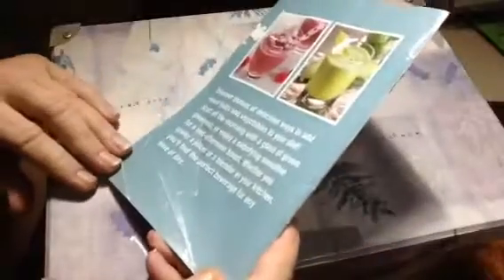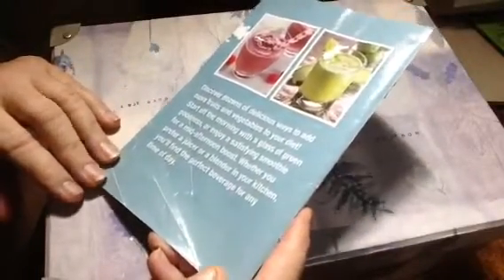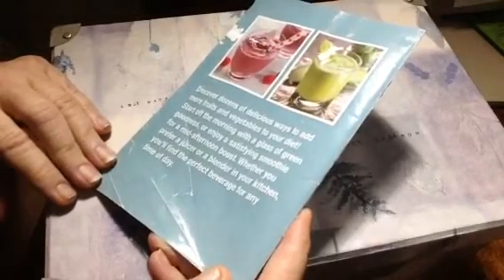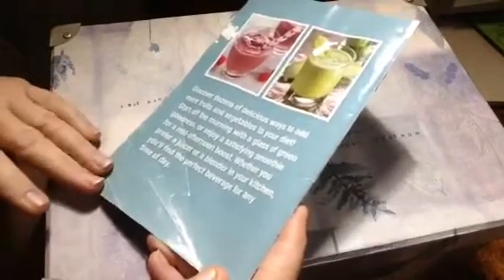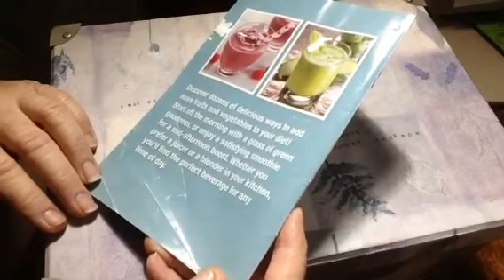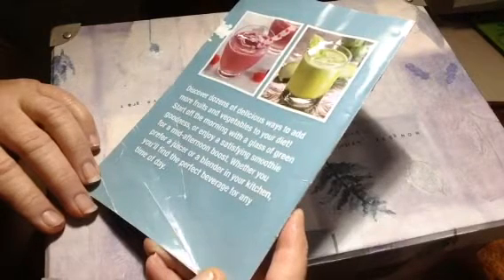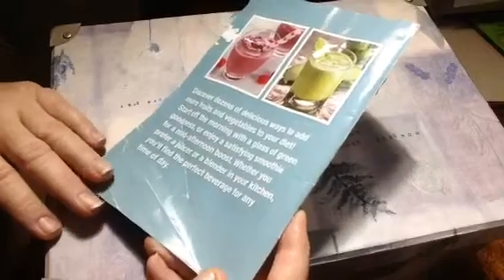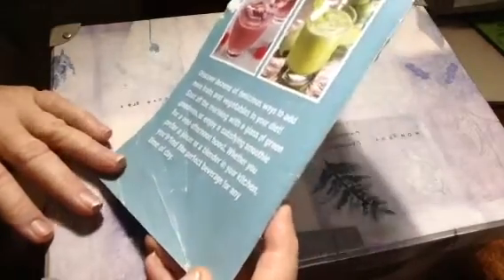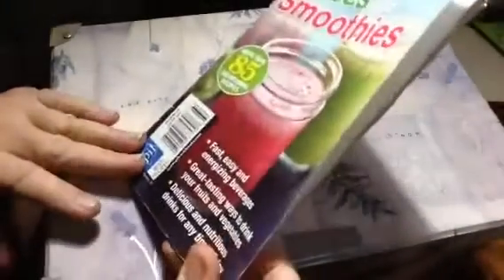And the index. Very, very cool. Discover dozens of delicious ways to add more fruits and vegetables to your diet. Start off in the morning with a glass of green goodness, or enjoy a satisfying smoothie for a mid-afternoon boost. Whether you prefer a juicer or a blender in your kitchen, you'll find the perfect beverage for any time of day. I need to do more of this — juicy!